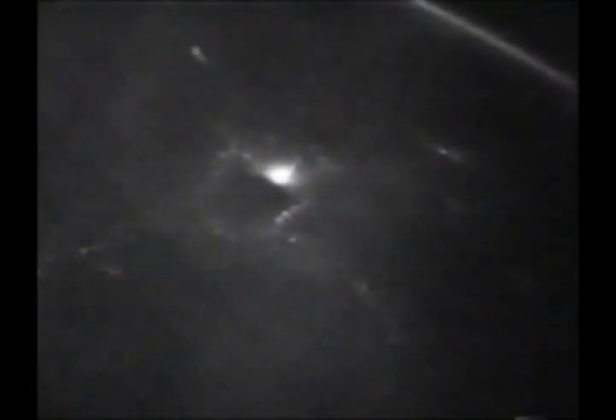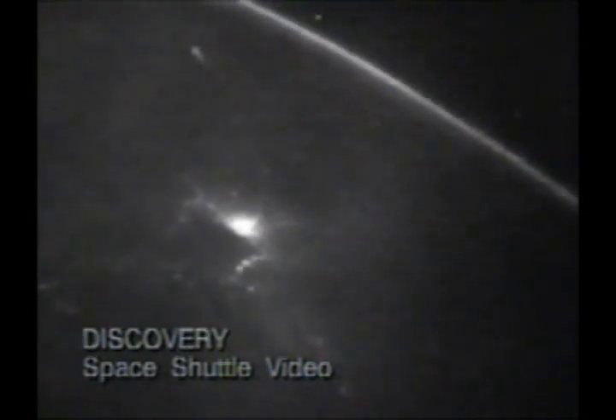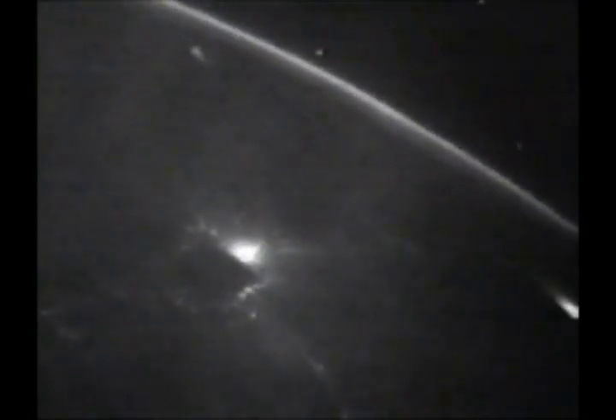The sequence begins aboard the Discovery Space Shuttle, rolled over on its side and flying wings forward into the pre-dawn darkness of September 15th, 1991. The shuttle is in orbit 355 miles above the Earth, just passing Rangoon, Burma — that brilliant collection of city lights below.